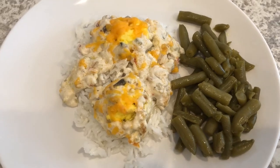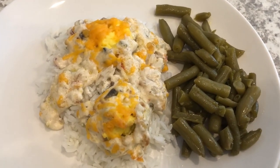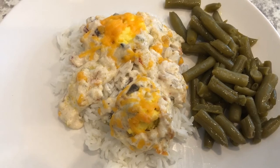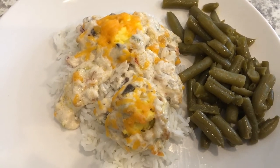So for dinner tonight, we are having deviled egg casserole. I also made some green beans — some canned green beans that I had in my pantry. I originally made this deviled egg casserole probably about 10 years ago. I found it in a really old cookbook from the 1970s, and it is so good.